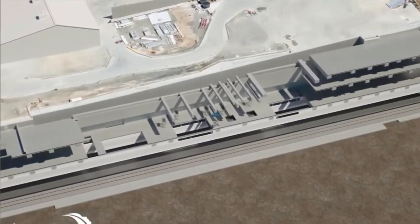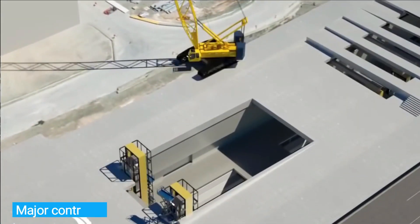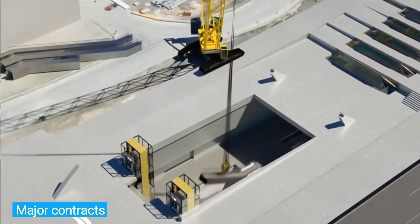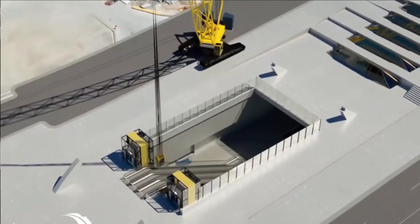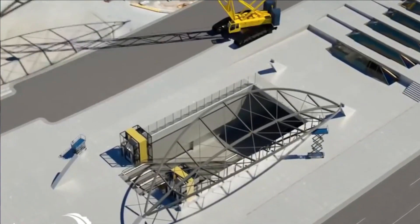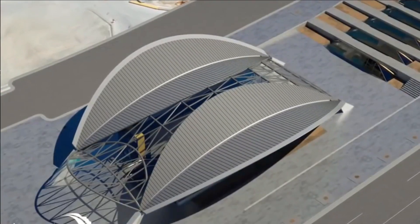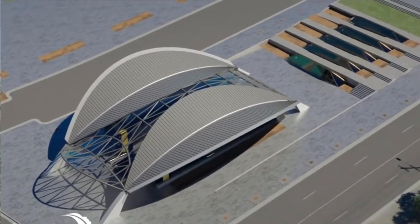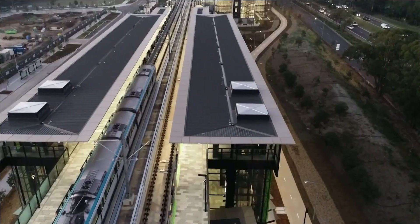The dirt excavated during the tunneling procedure was recycled and spread all around Sydney. The construction of the Northwest Rail Link was accomplished through three significant contracts. A joint venture consisting of Thiess and John Holland, as well as Dragados, was successful in its bid for the contract to construct the tunnel and station caverns. The construction contract for surface and viaduct civils was given to a joint venture between the Italian companies Impregilo and Salini.